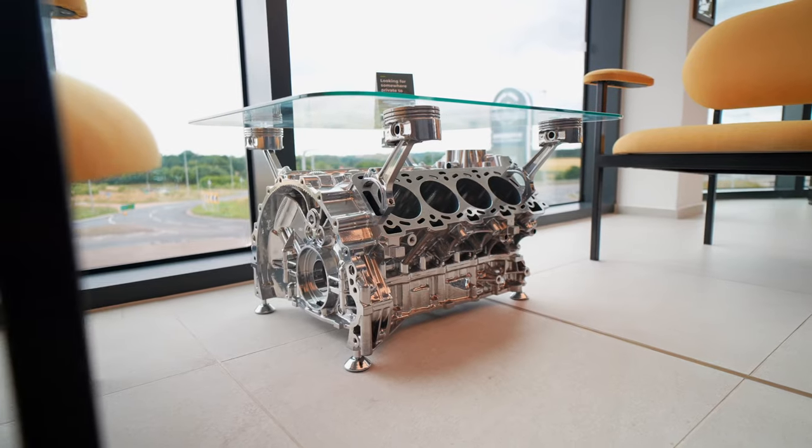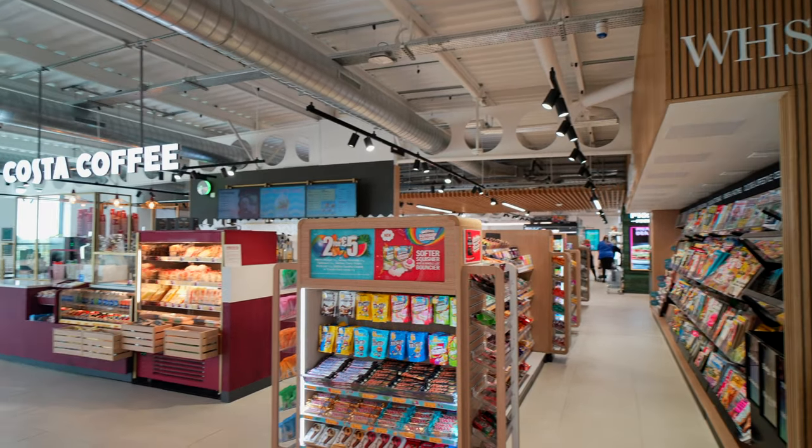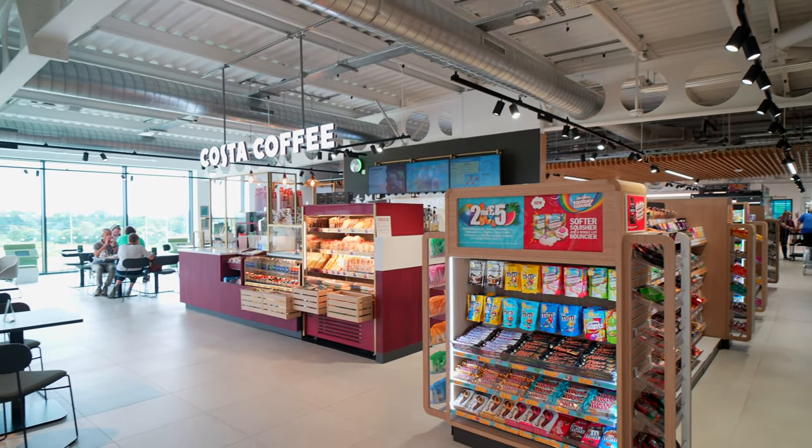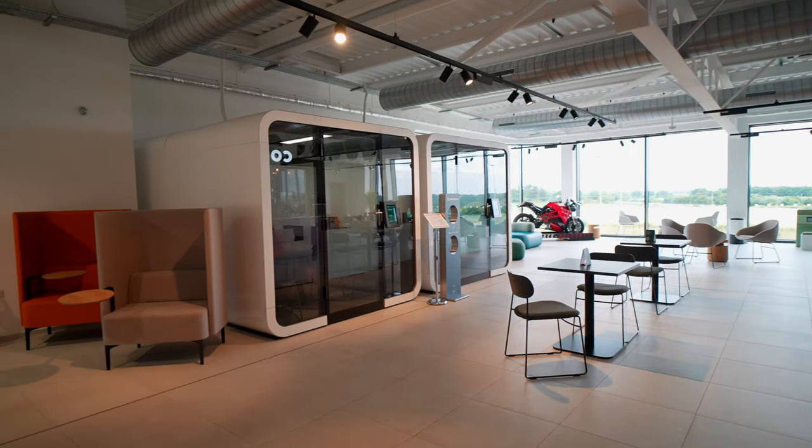GridServe are trying to make this the blueprint for towns and cities around the UK, and I think this one is pretty cool. If you're charging for 30 minutes or more you need somewhere comfy to sit — they have these little pods where you can work on your laptop, window seats so you can watch the motorway, or even these office pods.